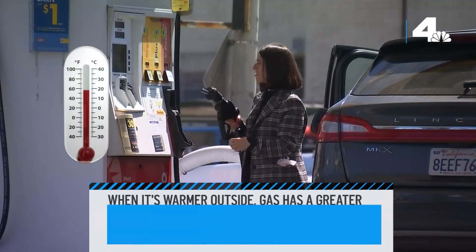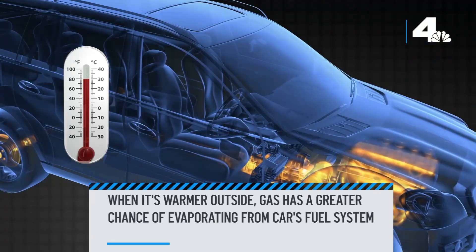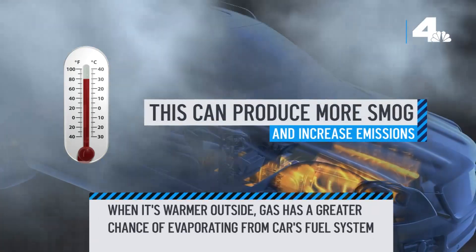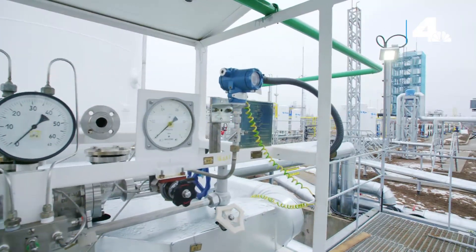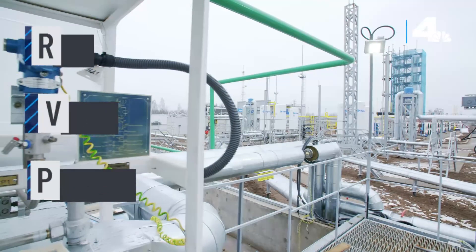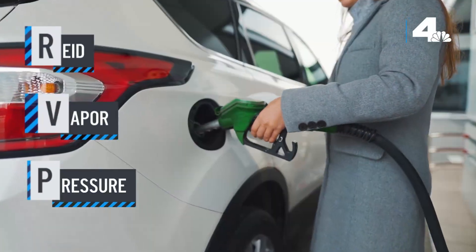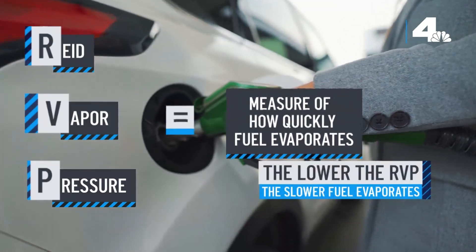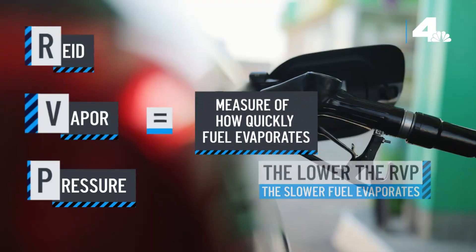When it's warmer outside, gas has a greater chance of evaporating from your car's fuel system. This can produce more smog and increase emissions. To cut down on the chances of this, refineries produce gasoline blends that have a lower Reid vapor pressure, or RVP. That's basically just a measure of how quickly fuel evaporates — so the lower the RVP, the slower fuel evaporates.